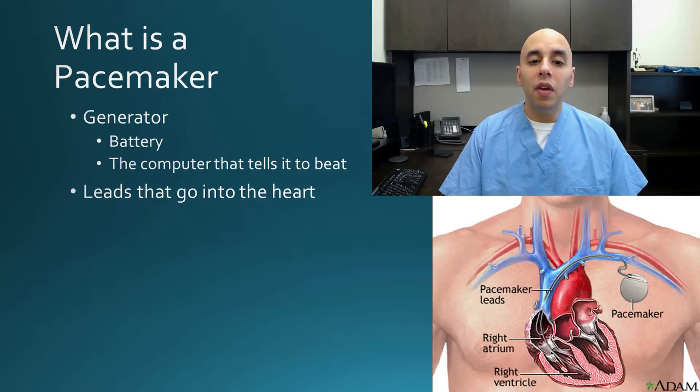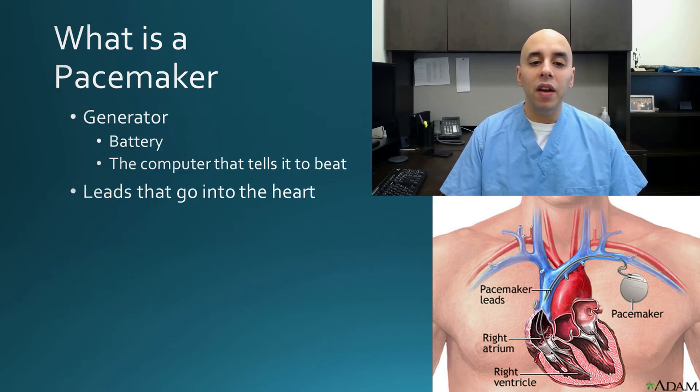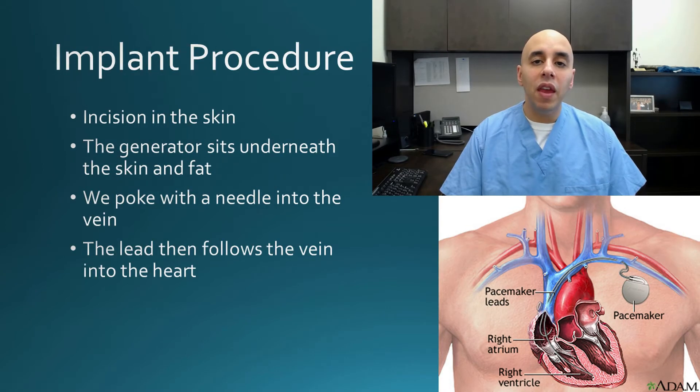As far as what a pacemaker is, it's pretty straightforward — it has basically two parts. It has a generator or battery pack that has the circuitry and the computer that gives electricity, and then that electricity goes down a wire, also known as a lead, which enters the heart. The implant procedure is pretty straightforward: we make an incision in the skin, create enough space to put that generator and battery, then we enter the vein with a needle and deliver the wire or lead into the vein and then into the heart.